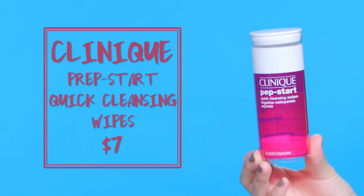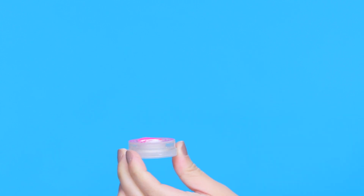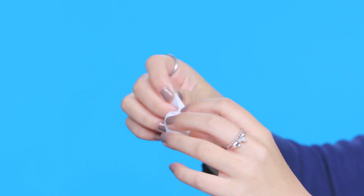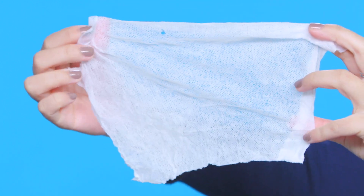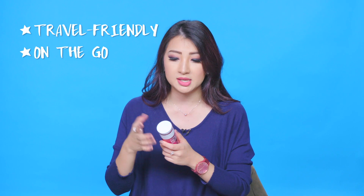These are the Clinique Prep Start Quick Cleanse Wipes — I left one in the package to show you how it comes. They're little pods and all you do is press the center, the microfiber cloth absorbs all the liquid inside, and then you take the cloth out and use it as a wipe. Great for traveling and on-the-go.